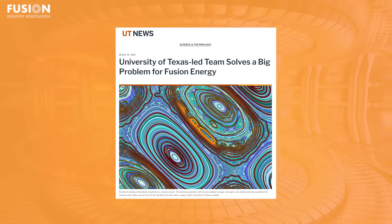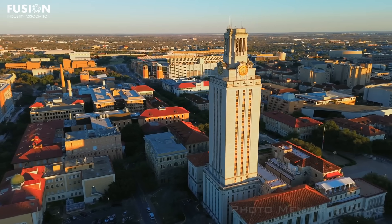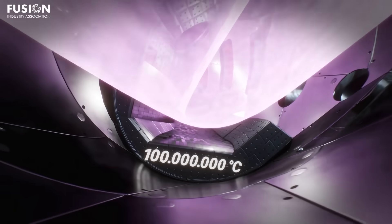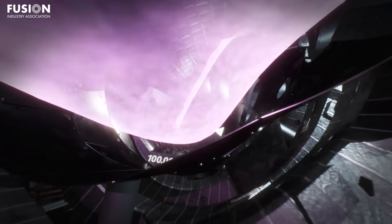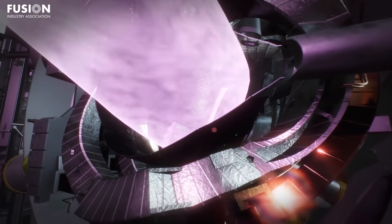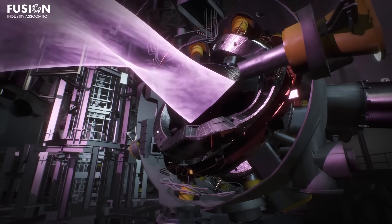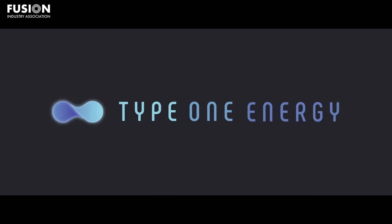Our second story comes from UT News, where in a landmark achievement, physicists at the University of Texas at Austin have solved a theoretical problem that has hindered fusion research for nearly 70 years. Their work enables far more accurate modelling of particle behaviour in accelerator-type fusion technology, paving the way for improved plasma confinement and more efficient designs. For decades, scientists have known that confining high-energy particles in the complex magnetic geometry of accelerators was a major challenge. The UT-led team, in collaboration with FIA member Type 1 Energy and Los Alamos National Lab, has now developed a new mathematical framework to resolve inconsistencies in particle confinement predictions.